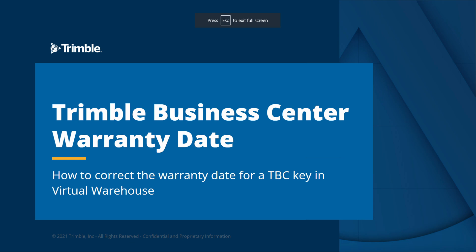Hello and welcome to today's video covering one method to correct a mismatched warranty date for a TBC license and virtual warehouse. Depending on how the warranty code was created, this doesn't always work, but it's a good step to try first. If it doesn't succeed, please contact support.